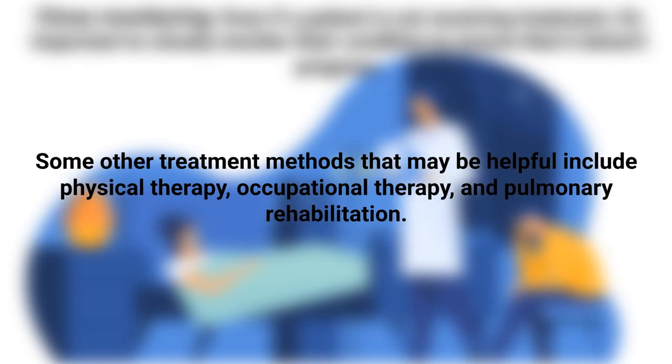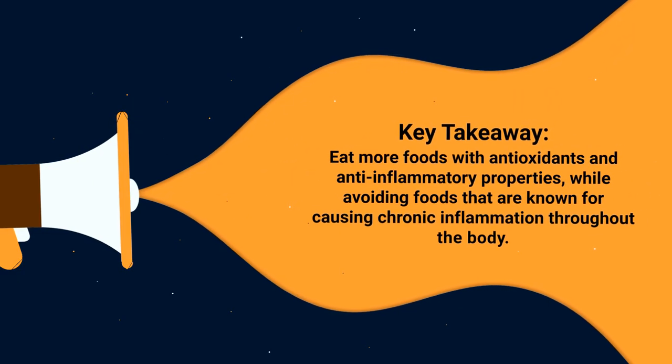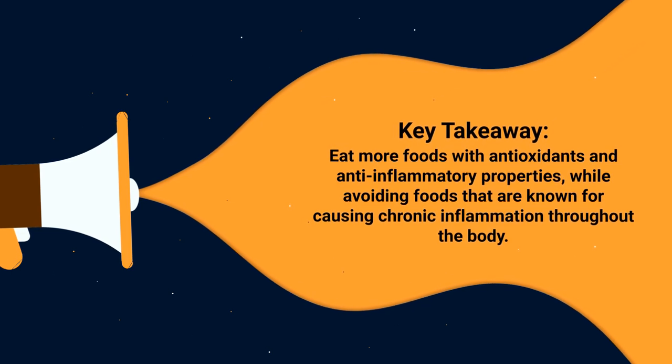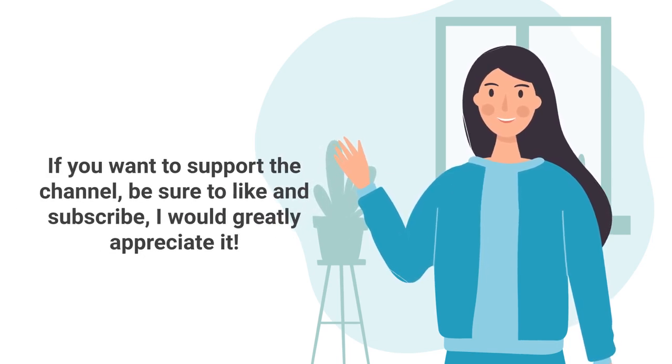Other helpful treatment methods include physical therapy, occupational therapy, and pulmonary rehabilitation, which are designed to help manage symptoms and improve quality of life. Of course, your diet and the foods you put into your body play a major role in your symptoms and the outcome of this disease. The key takeaway is to eat more foods with antioxidants and anti-inflammatory properties, while avoiding foods known for causing chronic inflammation — your lungs and respiratory system will greatly appreciate it.